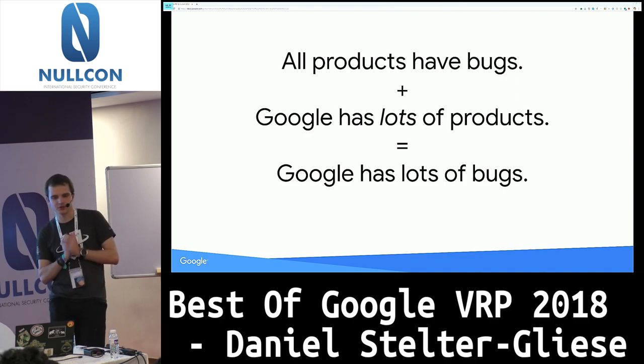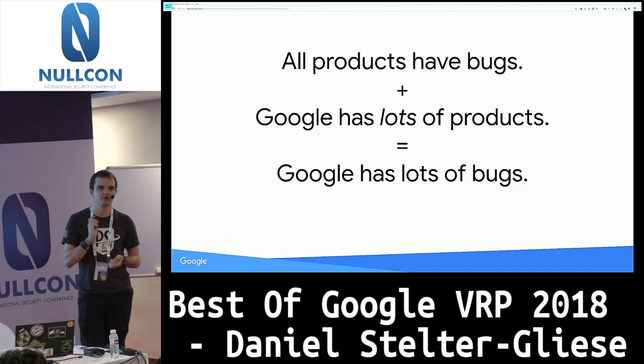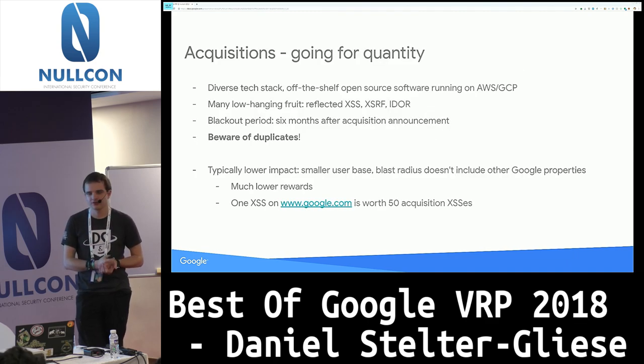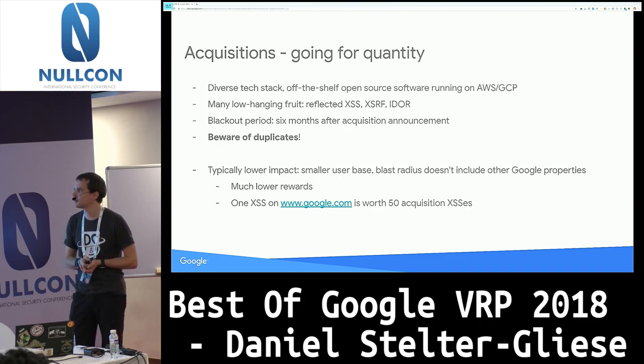I want to share strategies that some of our top reporters use. The most common one — even if not the most effective — is to look at our acquisitions. It's basically the approach of going for quantity. Our acquisitions are typically startups or smaller companies still in their aggressive growth phase, going for business impact rather than the most secure tech stack. That means you can often find pretty trivial bugs — like reflected cross-site scripting in a search bar — and get rewards over and over again.